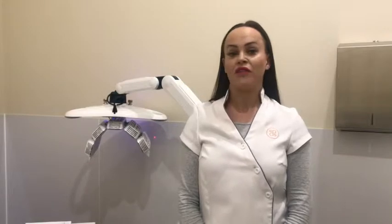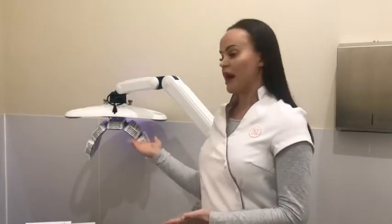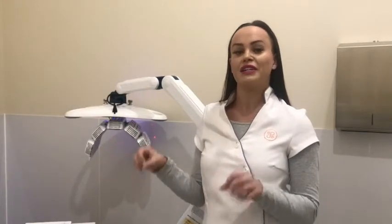We are strong believers in the power of regular facials to keep your skin glowing. The most visible results can be seen with low-level laser therapy. Here we use the power of the Helac 2 LED, which has 1,800 LEDs that penetrate to